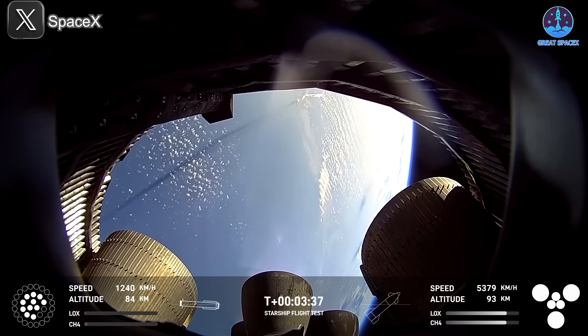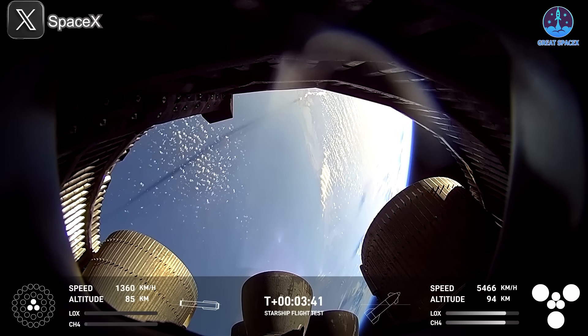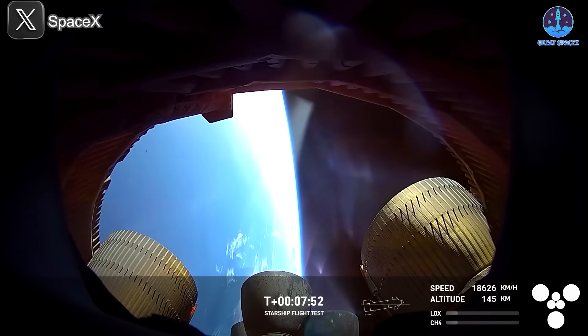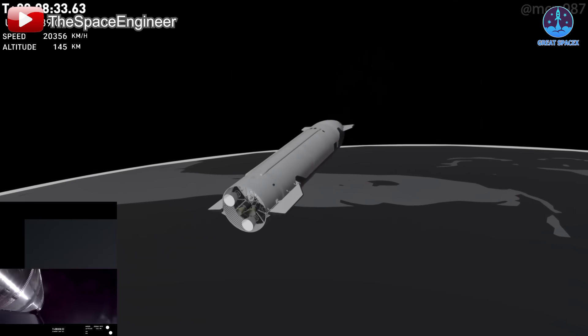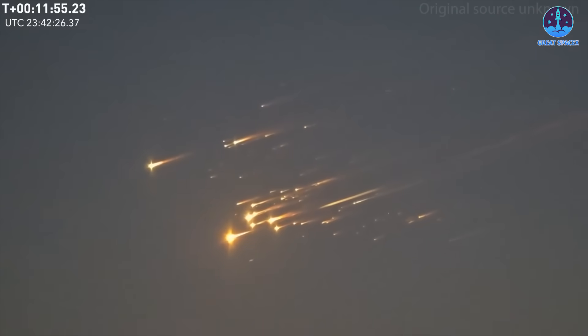At first, the vacuum engine's problems seemed minor, but they escalated rapidly. The failure of the vacuum engine spread to the sea-level engines, which were already experiencing leaks. As more engines shut down, Starship was left with only two working vacuums, making it impossible to maintain stability. The result was loss of control and eventual destruction.